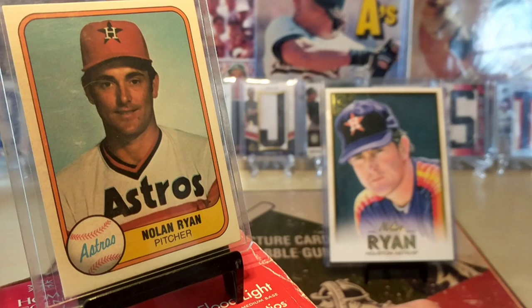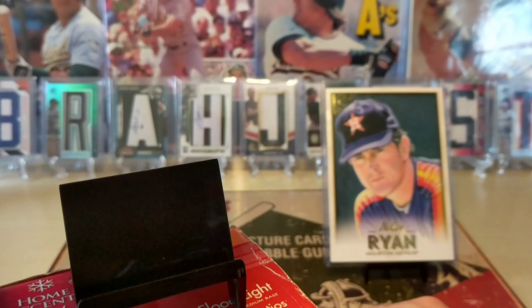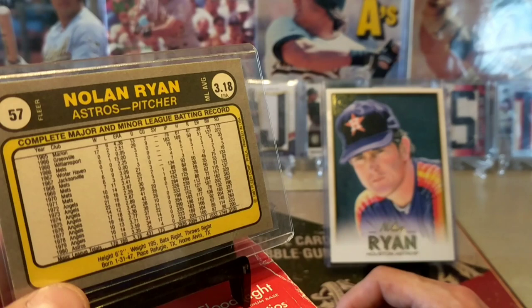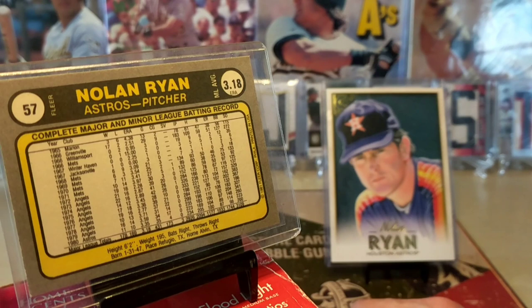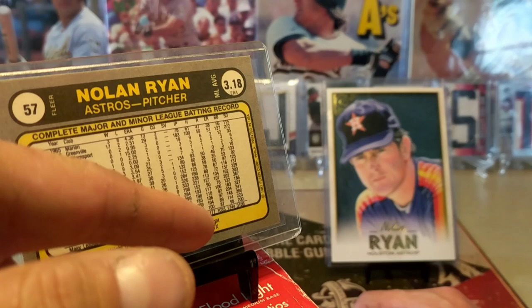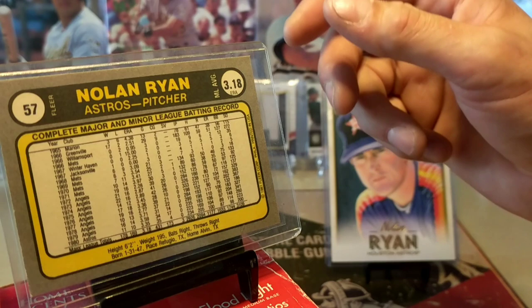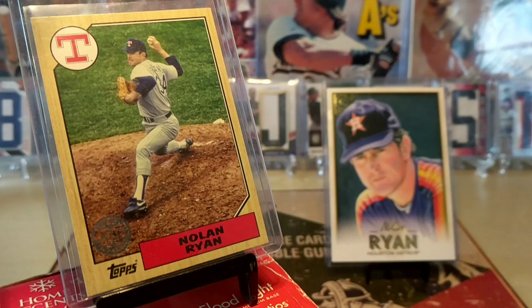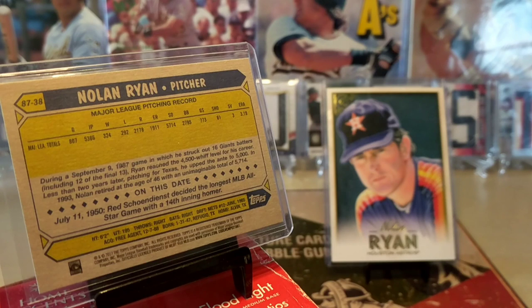Beautiful, look how young he looks right there - awesome Nolan Ryan. This one's from 1981 Fleer. He'd already been in the league for dang near a career - most people's career - and this is like half of his career. He only has 178 wins here; he definitely ended up with more than 300. He almost has 2,000 strikeouts here - he ended up with 5,700 something, I think. Beautiful Nolan Ryan card. Here's the commemorative 35th anniversary using the 87 Topps design. I wish they would have had all his stats on there but they just have career totals.